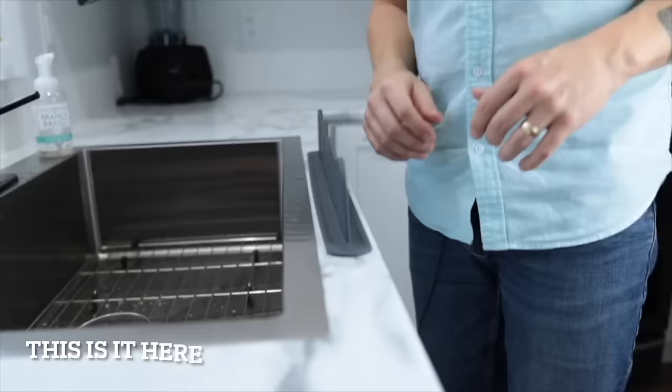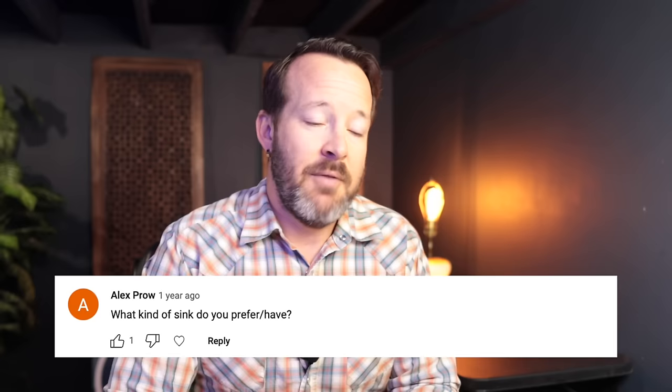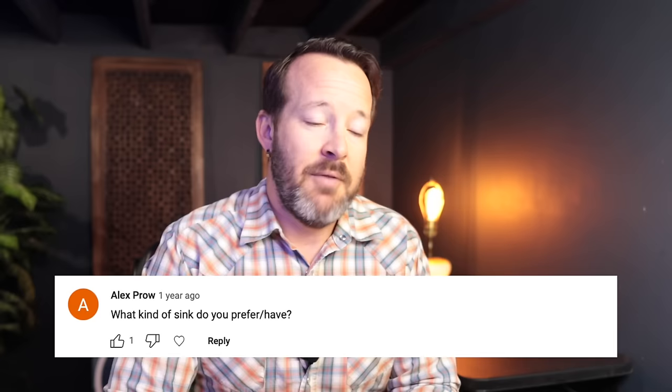I'll also be answering questions from viewers from comments on previous videos about kitchen sinks. Alex Prowl asks what kind of sink do I prefer or have? I have an Arctica Hampton 31-inch top mount sink because I have laminate — I think it's a 16-gauge, single-bowl stainless steel center drain. I absolutely love it. I don't know if Arctica is a good brand, to be honest. The price was right — under $300. I have no issue with it. After three years, it's held up very well.